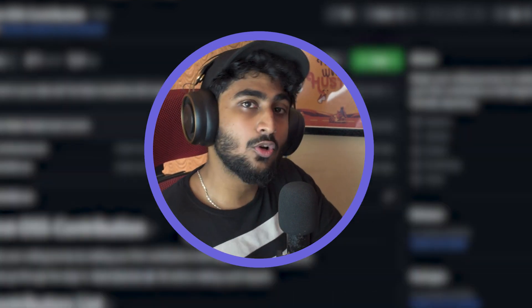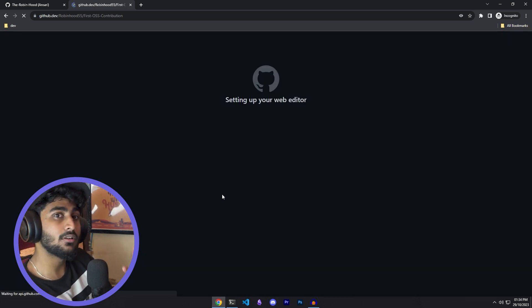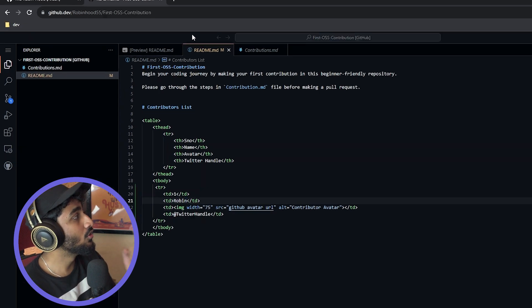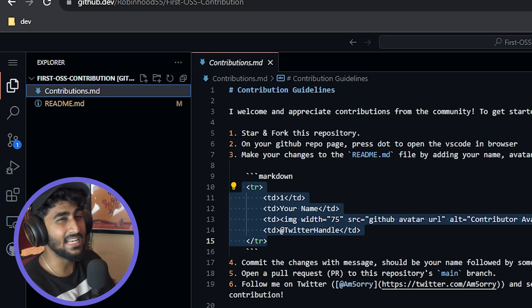Once you have forked the repo, this is now your own repository copy. To make edits, press the dot key on your keyboard — this will open VS Code directly in the browser. You can see two files: contributions.md and readme.md. Open contributions.md.